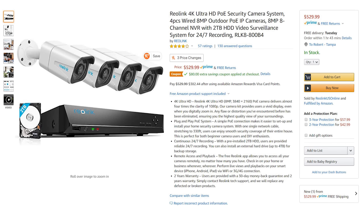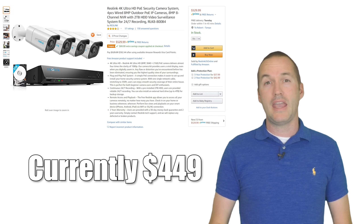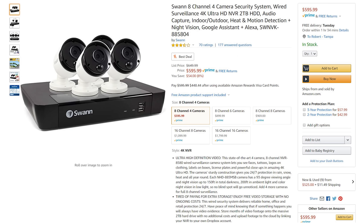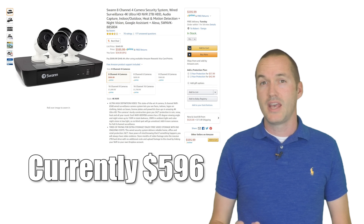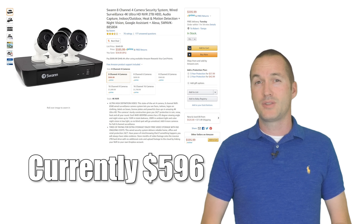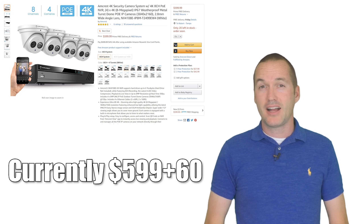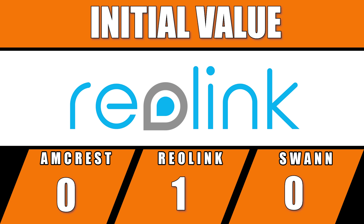I'll be testing the three best-selling 4K NVR packages on Amazon. The cheapest, the Reolink RLK800B4, comes with 4 4K cameras, an 8-port PoE NVR, and a 2TB surveillance-grade hard drive. The Swann 885804 also features an 8-port PoE NVR with 4 4K cameras and a 2TB hard drive. The most expensive is the Amcrest NV4108E — an 8-port PoE NVR with 4 4K cameras but without a hard drive, so I'm adding a $60 2TB drive for comparison. Based strictly on initial value, the Reolink package earns the first point.